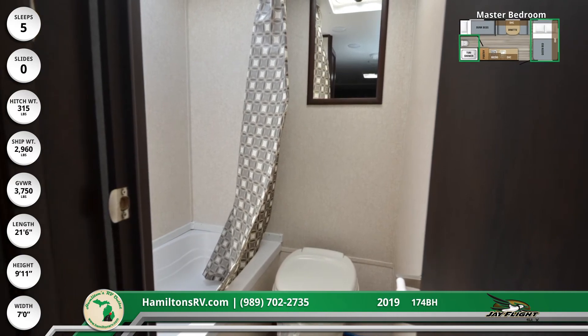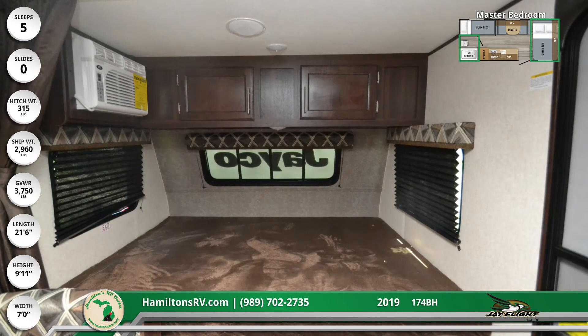The master bedroom has a queen-sized bed with a teddy bear mattress. Above the bed, there's a long overhead cabinet.